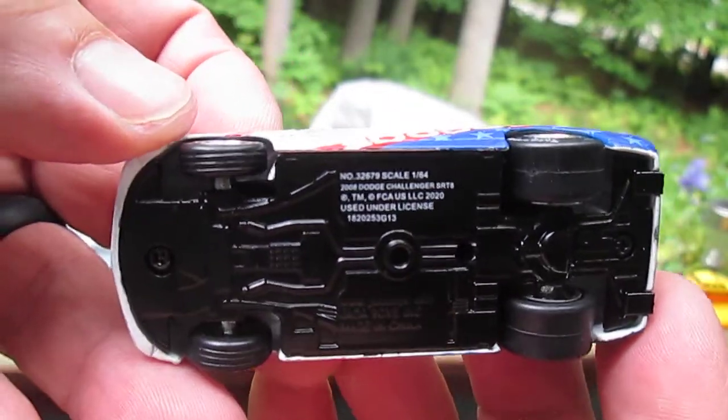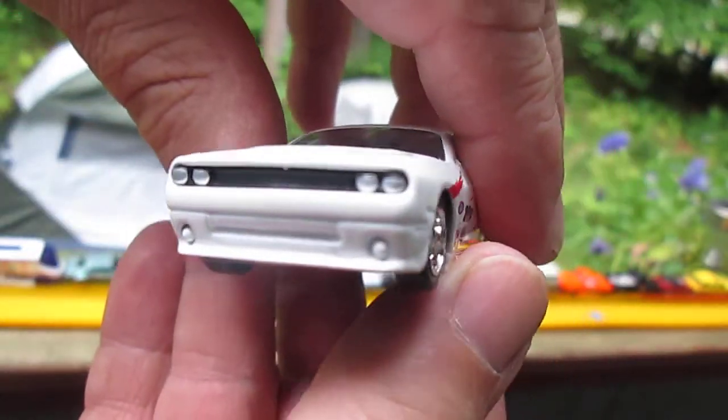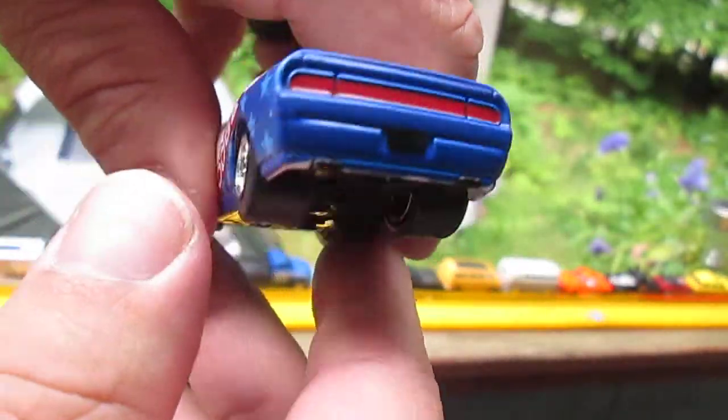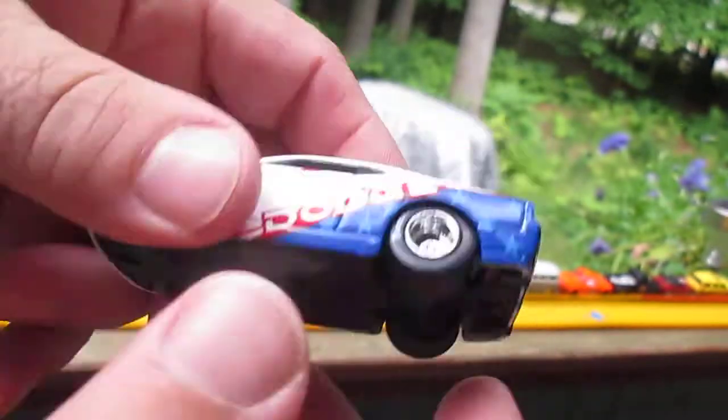Made in China. Nice detail. Very heavy — and I'll tell you why it's very heavy: it's very big, and it's metal on metal also.